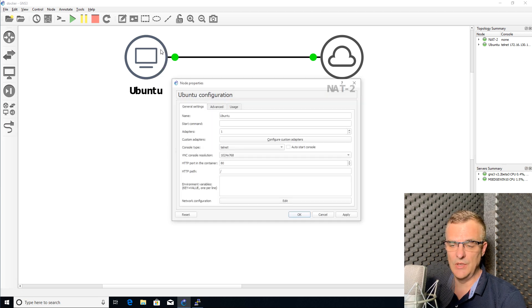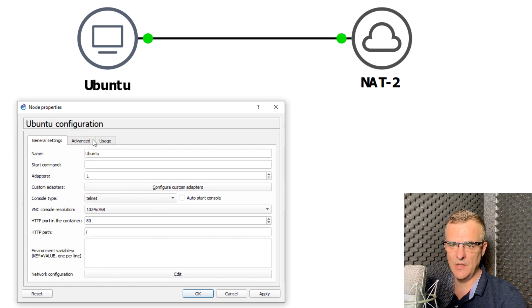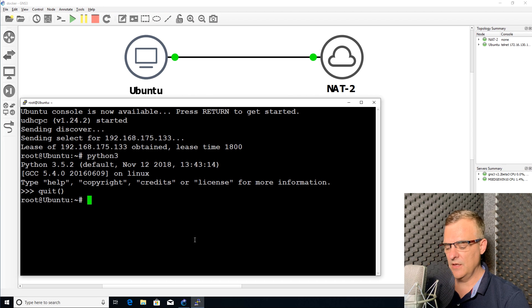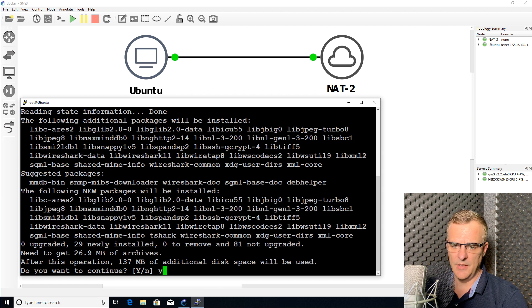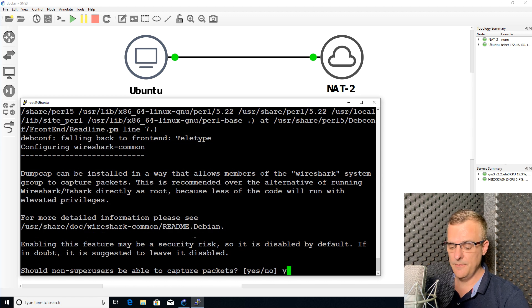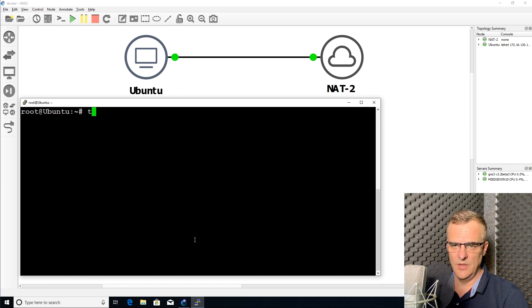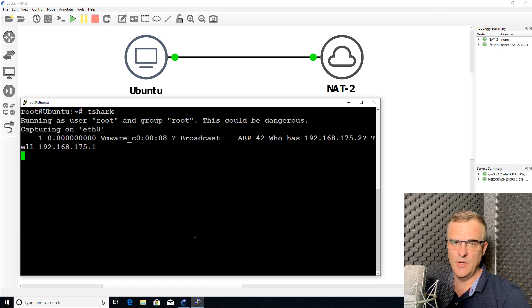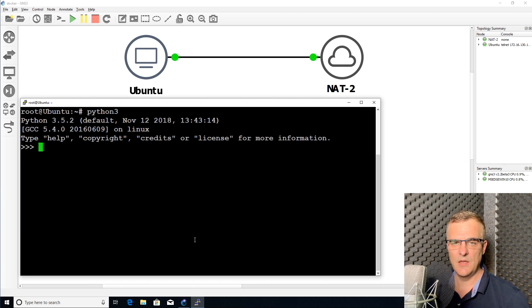That is different from previous releases of GNS3. To do this, right-click on the Docker container, go to Advanced, and specify which directories you want to make persistent. I specified a whole bunch of those, which means that if I install applications such as tshark or others, those applications will be persistent. If I shut down GNS3 and start it up again, those applications will still be there — so I don't have the hassle of having to reinstall everything once I've installed it on a Docker container. That's how you make applications such as Python, tshark, or whatever you install on your Docker containers persistent. You need to specify which directories you want to make persistent.